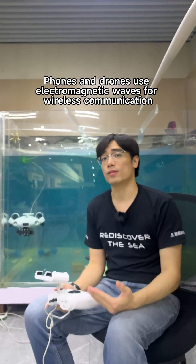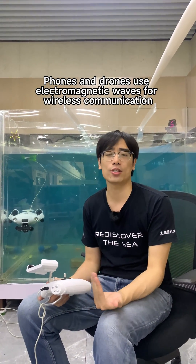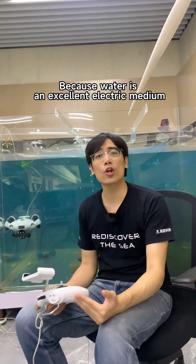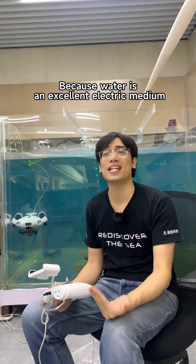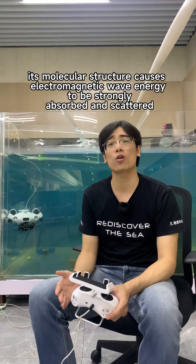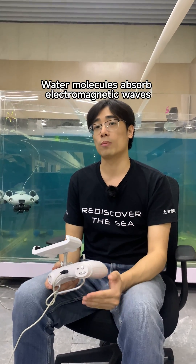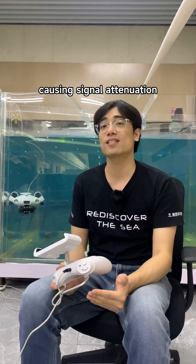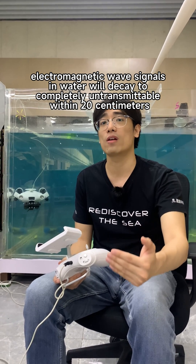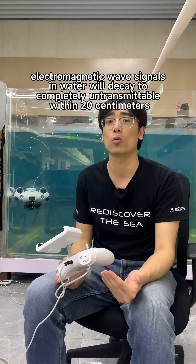But why is that? Phones and drones use electromagnetic waves for wireless communication. However, electromagnetic waves cannot propagate underwater, because water is an excellent electric medium. Its molecular structure causes electromagnetic wave energy to be strongly absorbed and scattered. Water molecules absorb electromagnetic waves, causing signal attenuation. According to our experiments, electromagnetic wave signals in water will decay to completely untransmittable within 20 centimeters.